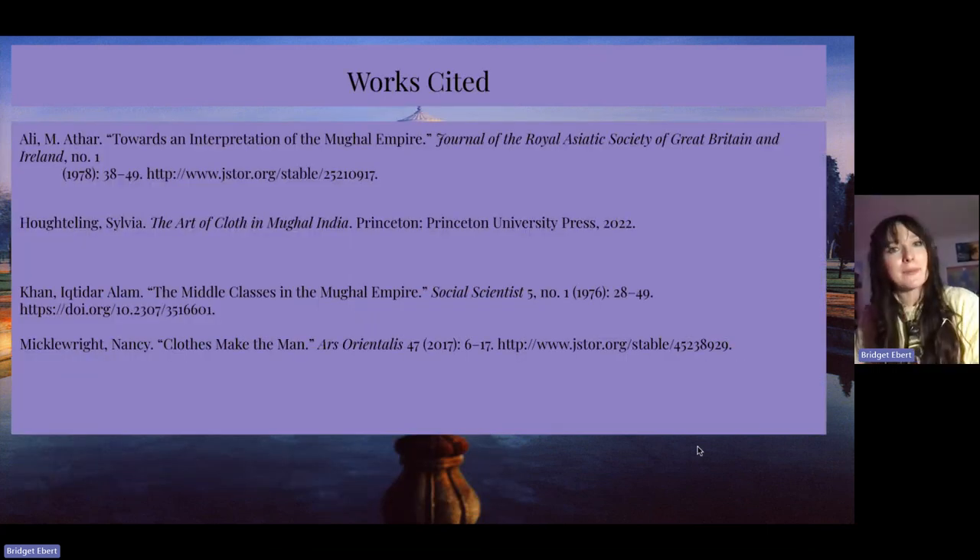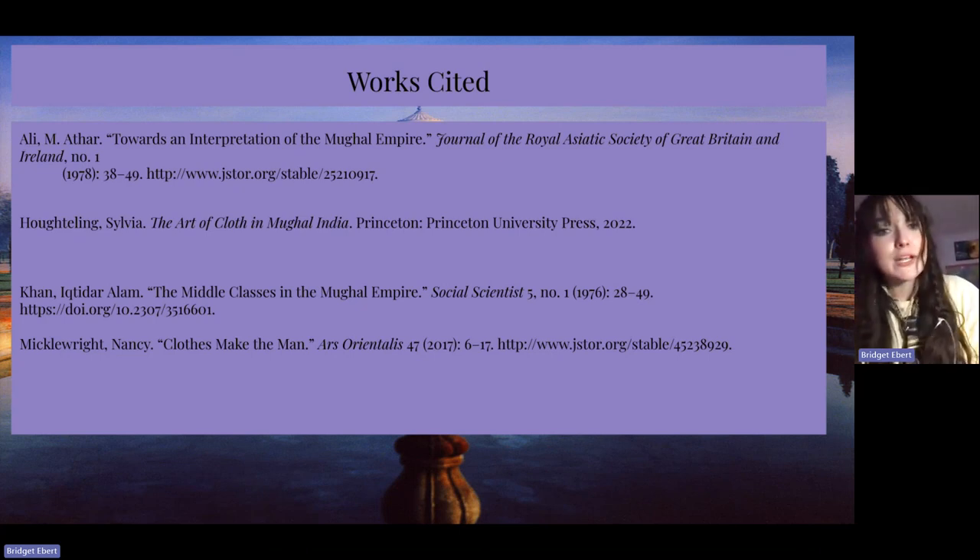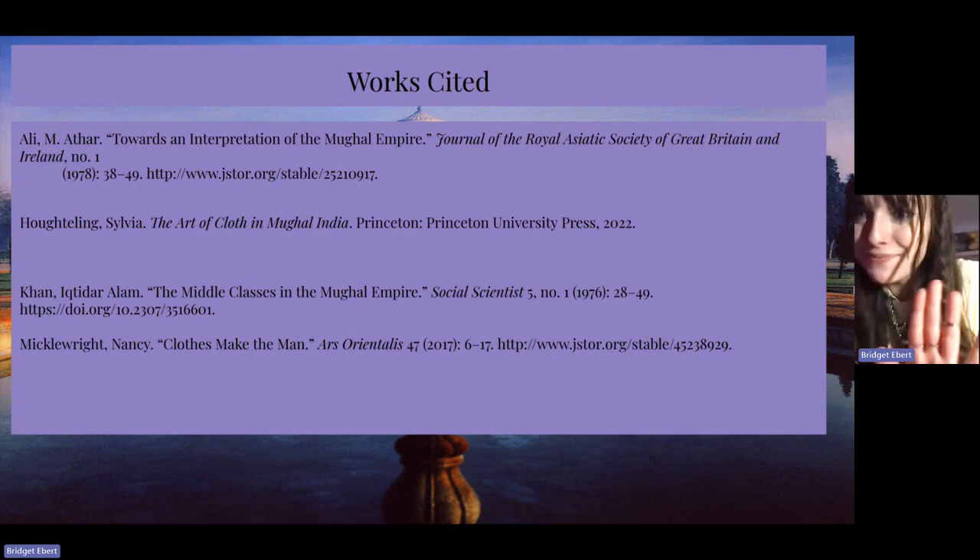This is my works cited page — these were all really great reads. I highly recommend The Art of Cloth in Mughal India if you want to get into textiles. I thank you for joining me for another video. I learned a lot by doing this research and I still have so much more to learn and understand, and work on my pronunciations more each day. But thank you so much for joining me — I hope you have a wonderful rest of your day. See you soon, bye.